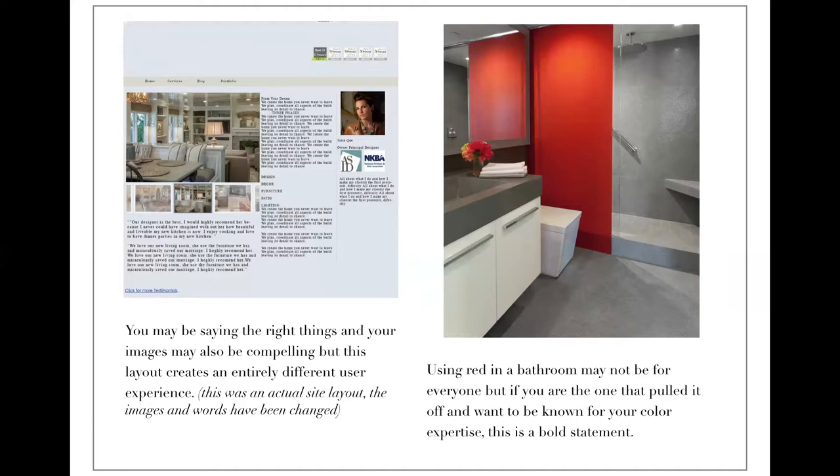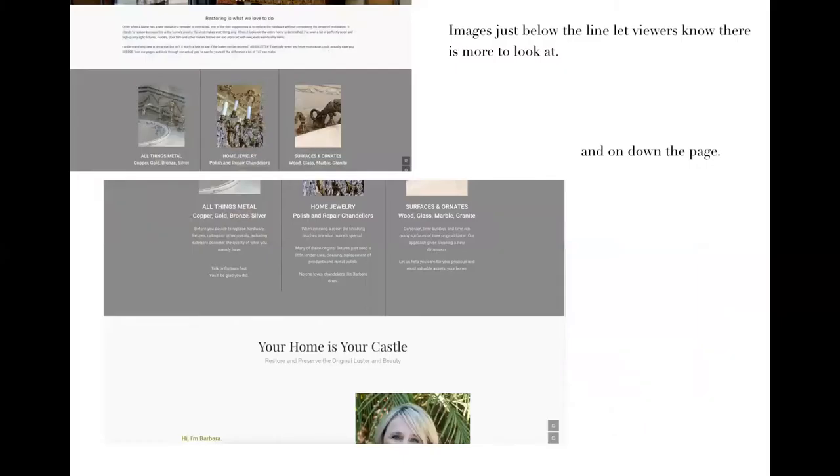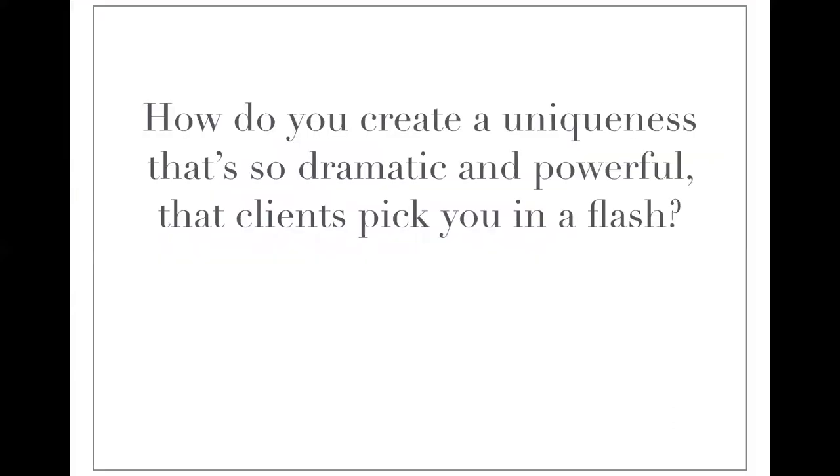Think of your website as an extension of yourself. Provide direction in the layout of your website and use images that lead the viewer through your pages. Using images just above the line lets readers know there's something more on the page, because images take them there, and headlines invite them to read. If your website has no direction or too many directions, this leads to doubt. The combination of images and good headlines make your page scannable — and trust me, everyone is scanning websites these days. But how do you create a uniqueness so dramatic and powerful that clients not only stay on your page, but remember you, bookmark you, sign up to hear from you, and even choose to work with you?